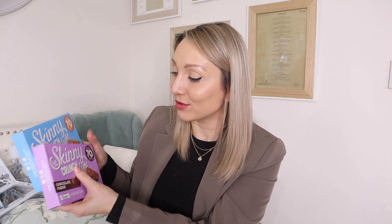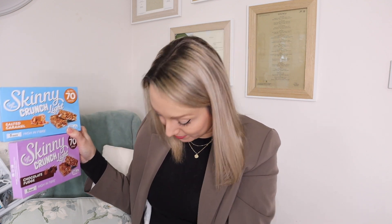I always stock up on Skinny Bars when I'm in B&M — they're such a great treat if you're following a low calorie diet or Slimming World. They're high in fibre and so tasty. I got chocolate fudge and salted caramel, and they were £1 for a pack of five, working out at 25p each. They're only 70 calories per bar and around three and a half Syns — ideal for a low-Syn snack that still gives you a chocolate hit.